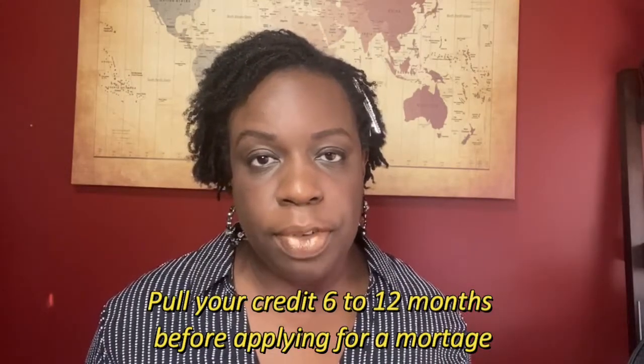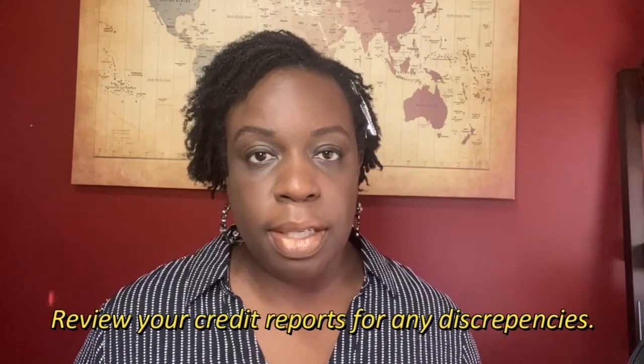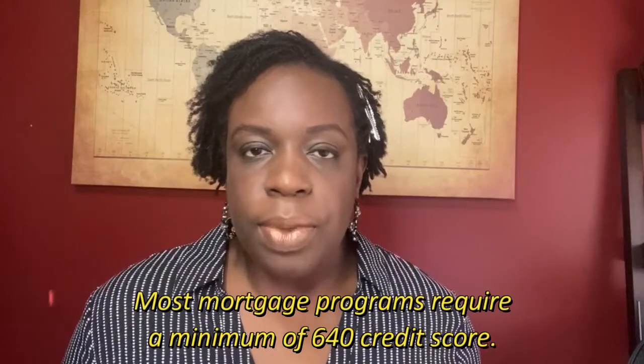That is why the first step you want to take is to check your credit to determine your credit worthiness. The higher your credit score, the lower your interest rate, and that's what we want. You want to make sure that you pull your credit about 6 to 12 months before you actually apply for a mortgage. That way, you have enough time to dispute any discrepancies. You want to review your credit reports and see if there are any errors or discrepancies and dispute them, because this will help bring your credit score up if you have a lower score. Mortgage lenders, for the most part, are looking for a score of about 640. Some programs will go a little lower, but the number I've heard for the most part is 640. So you do want to make sure that you go ahead and pull your credit right away.